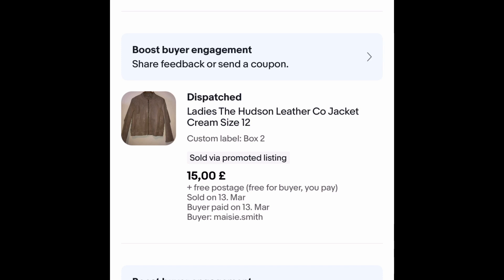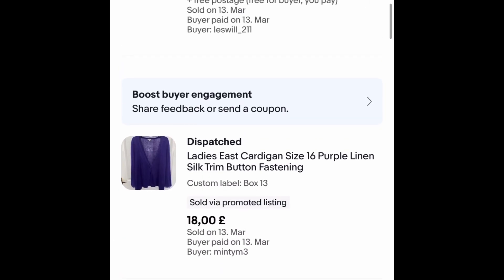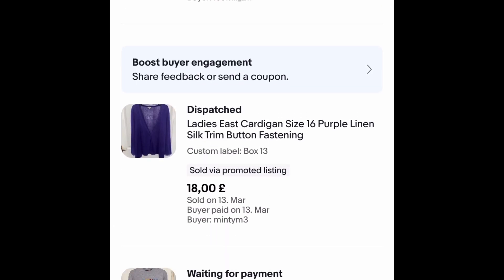This Hudson leather jacket — I accepted an offer, I think that's £15 — cost me a pound, well over two years ago. They didn't pay for that Tommy Hilfiger jumper dress so ignore that. The East cardigan was £1.25 — bought that about a month ago, accepted an offer of £18 free postage — quick sale, nice cardigan, easy to pack.